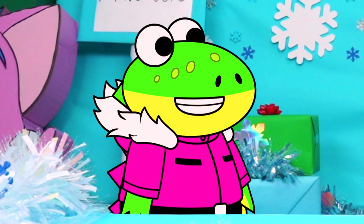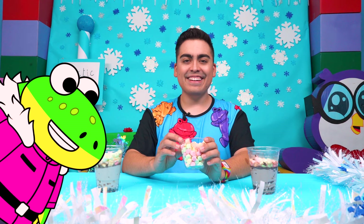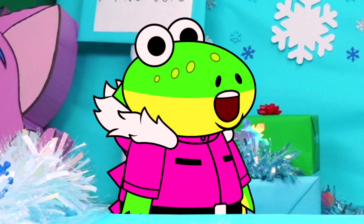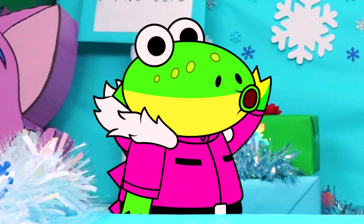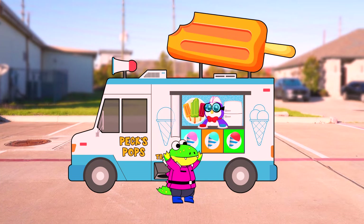Thank you for trying all of our different items today! Well, thanks for having me — it's been so much fun getting to test out all these flavors! If you ever need me to come back, just call me! You got it — I gotta get these out to Peck! Let's go! Thanks for watching, Little Gators — we'll see you next time! Bye! Peck!